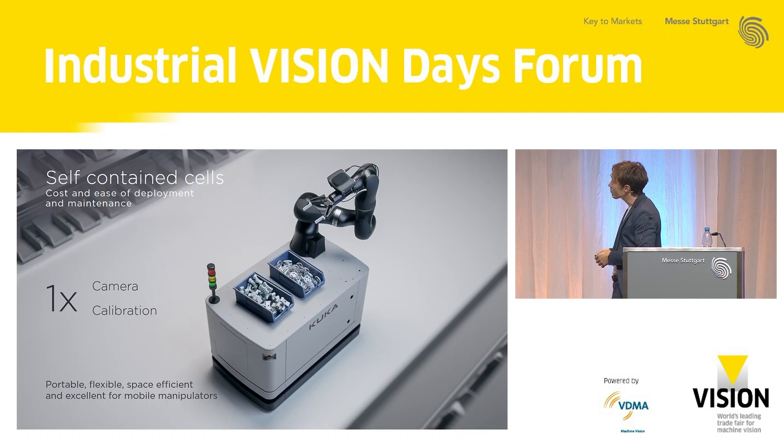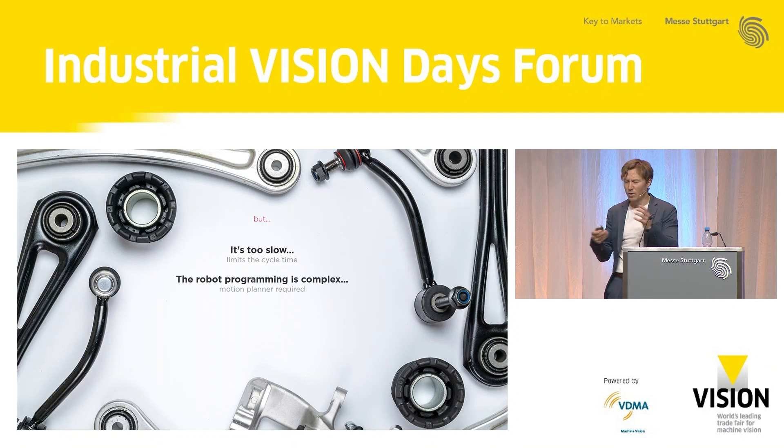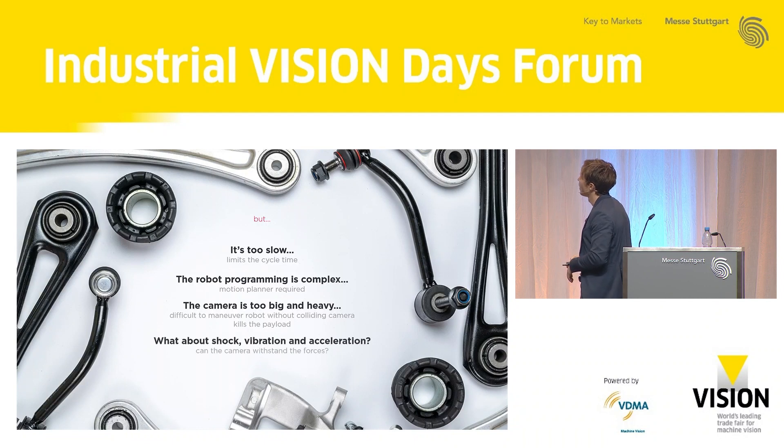As this picture shows, it's also essential for mobile manipulators in the factory of the future. But we do get some questions: it's too slow; cycle time with the camera on the robot is too low; programming the robot is very complex; you need a motion planner; the camera is too big and heavy; it's difficult to maneuver and kills the payload; and what about the camera itself — can it handle all the vibrations and accelerations?